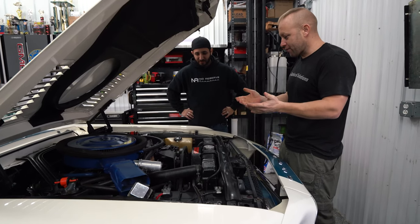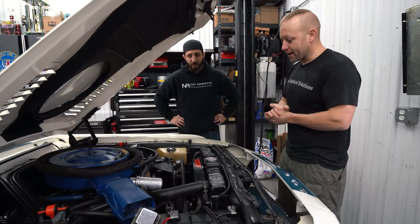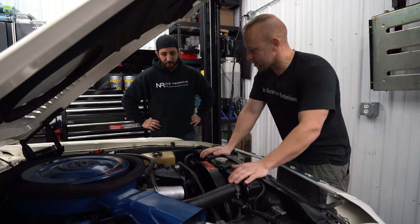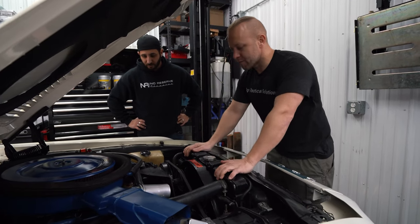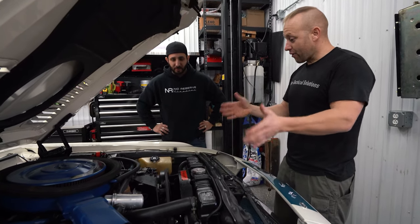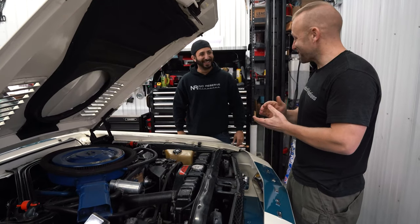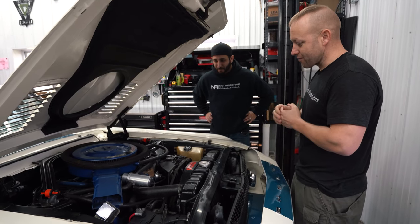Just like you said — people call it the thermactor, the emissions system — all these KRs got that. It added the small pump on the belt line, with rails on each side attached to the heads running down each bank, coming up to the canister — and that was your whole emission system. It's awesome to see that it's still on here, because back in the day these would just get popped off into the garbage and they'd plug those holes up in the head. So it's great to see that the original system is still in here.